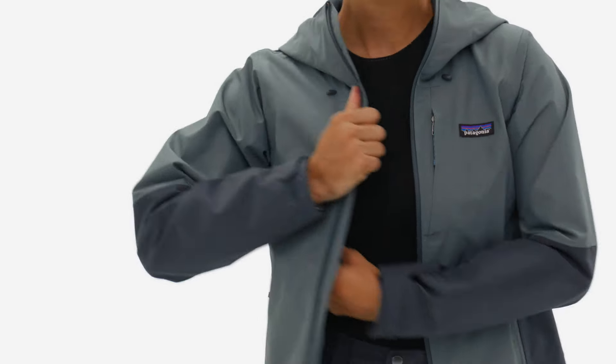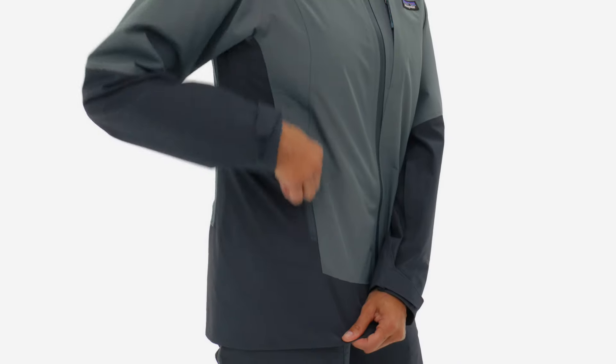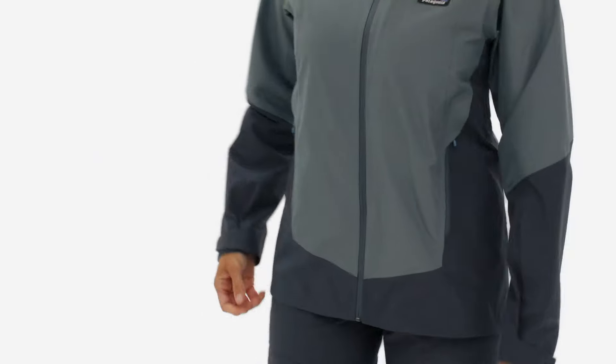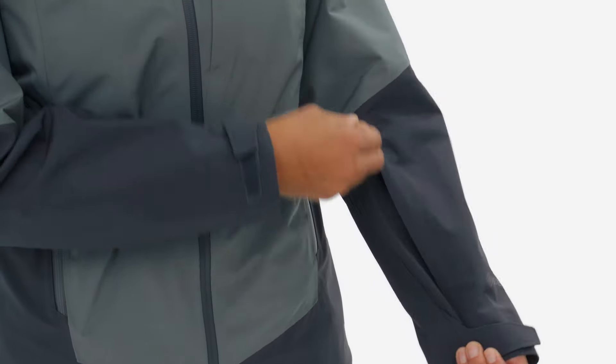An interior drop-in pocket and zippered chest pocket hold goggles, gloves, or valuables. We used watertight zippers for the two hand warmer pockets, chest pocket with cable routing, and forearm pocket for your pass.